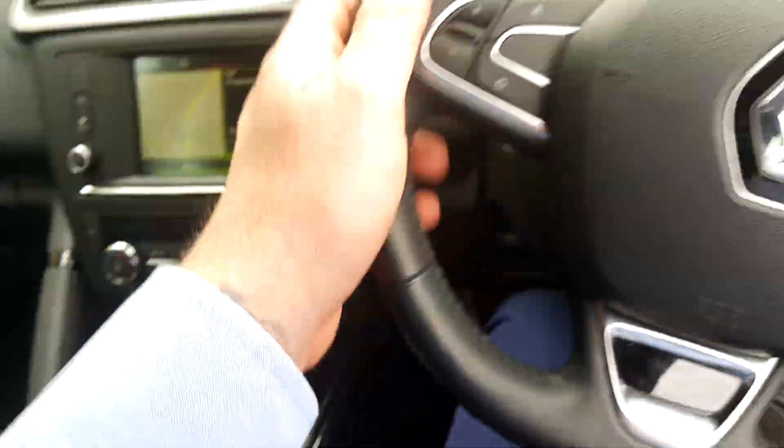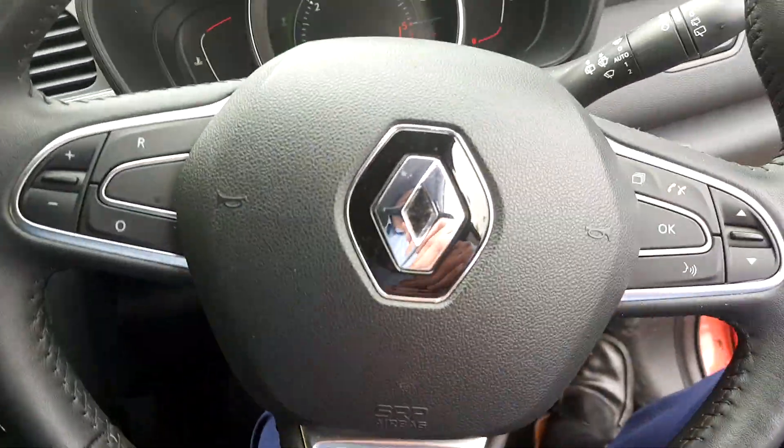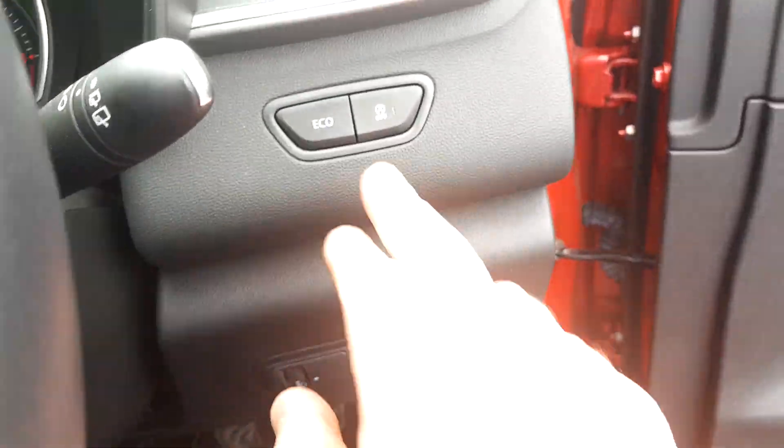It's got dual climate control down here. Below that you can see two USB ports. It's a 6-speed gearbox. You've got your steering wheel controls for Bluetooth, cruise control, eco mode, automatic stop-start — the list goes on, folks.